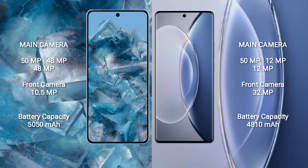Google Pixel 8 Pro has a rear triple camera setup of 50MP plus 48MP plus 48MP, and a front camera of 10.5MP. Vivo X90 has a rear triple camera setup of 50MP plus 12MP plus 12MP, and a front camera of 32MP.